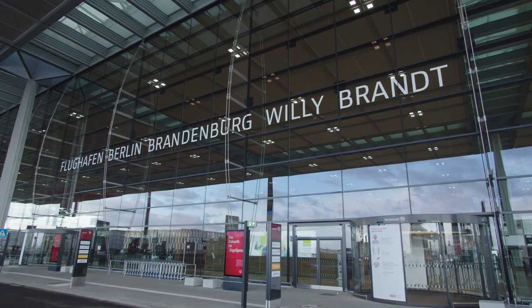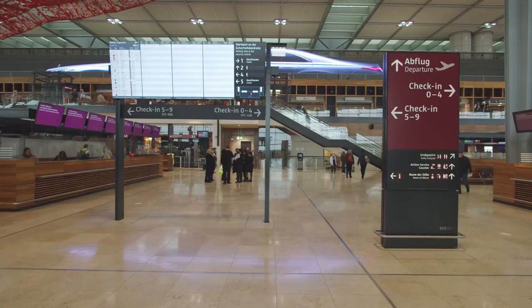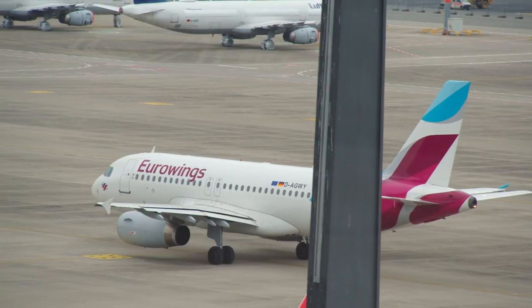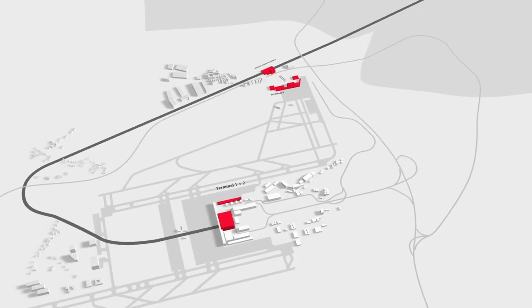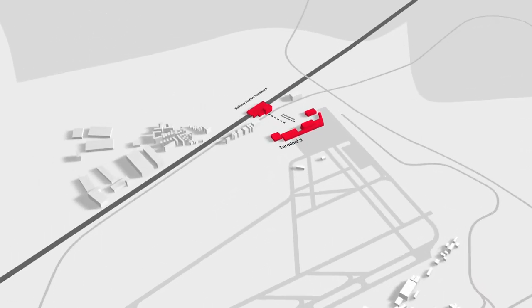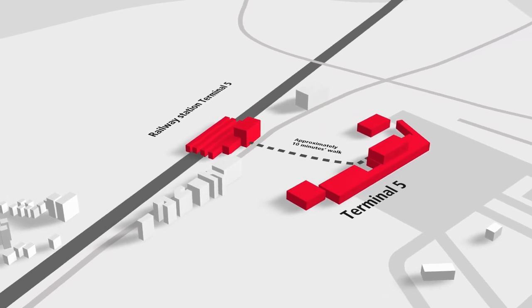The Berlin Brandenburg Airport, or BER, has three terminals. Two of the terminals, T1 and T2, are new and are located in the centre of the airport between the take-off and landing runways. Terminal T5, the former Berlin Schönefeld Airport, is in the northern part of the airport. Its railway station is approximately 10 minutes' walk from the terminal.